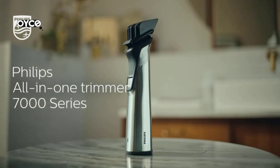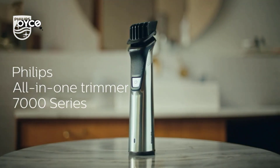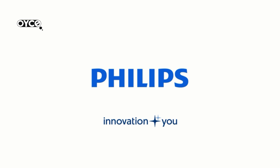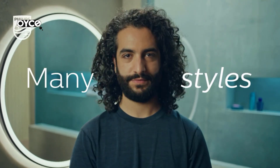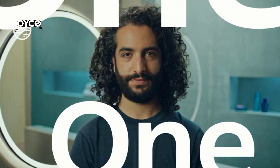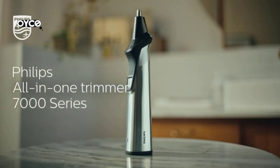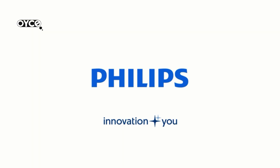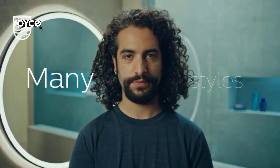The trimmer and all of its attachments are fully washable — simply rinse them under the faucet for easy cleaning. The foil shaver quickly and comfortably shaves clean lines around your style. The narrow steel precision trimmer makes it easy to precisely edge and finish small details. The nose and ear trimmer quickly trims unwanted nose and ear hair without nicks or cuts. The extra-wide hair trimmer helps capture more hair in each stroke for faster trimming.